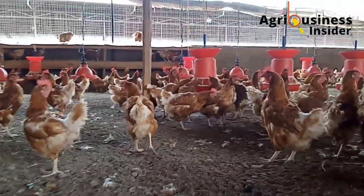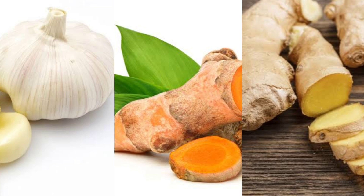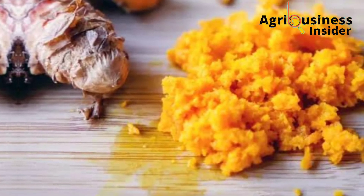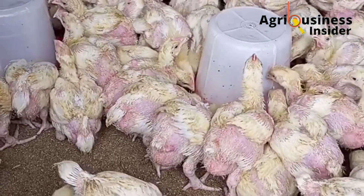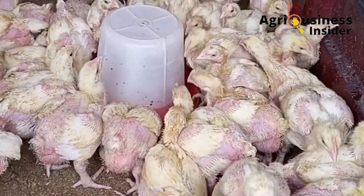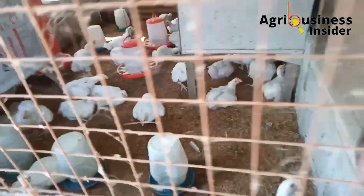The fourth natural antibiotic is a combination of garlic, turmeric, and ginger. Take 500 grams of each — garlic, turmeric, and ginger — chop them into small pieces, put them into a blender, add two liters of water, and blend. After blending, strain or sieve the smoothie to remove the solids, leaving the liquid to be used as the antibiotic. Add it into the chickens' drinking water or give it directly through the mouth to sick birds.